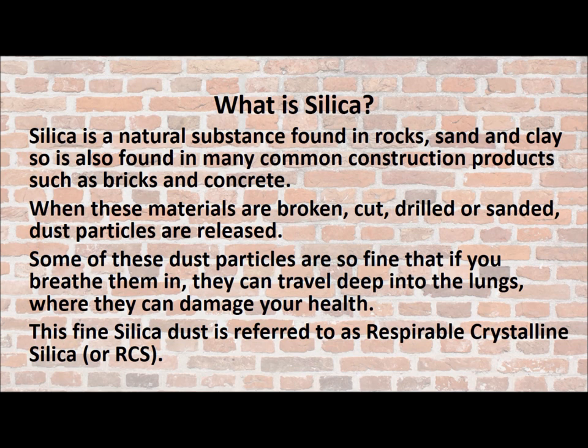When these materials are broken, cut, drilled or sanded, dust particles are released. Some of these dust particles are so fine that if you breathe them in, they can travel deep into your lungs where they can end up damaging your health. This fine dust is commonly referred to as respirable crystalline silica, or RCS for short.